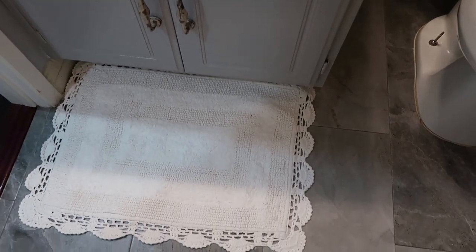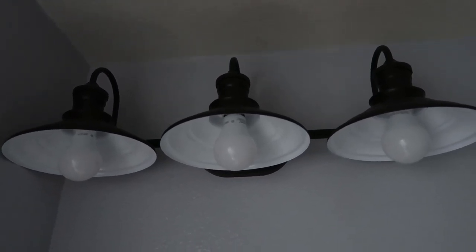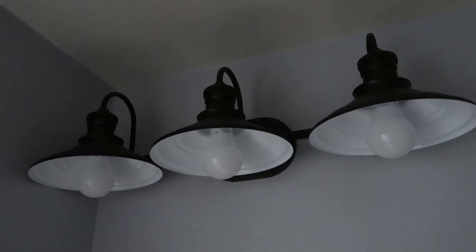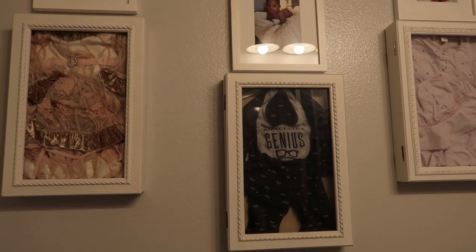Here's what the light fixture looks like. I wasn't able to get a good picture of it or video of it with the lights on, so I cut the lights off so you guys can see what they look like. I'm going to have my kids' pictures and shadow boxes with an outfit inside behind the door.